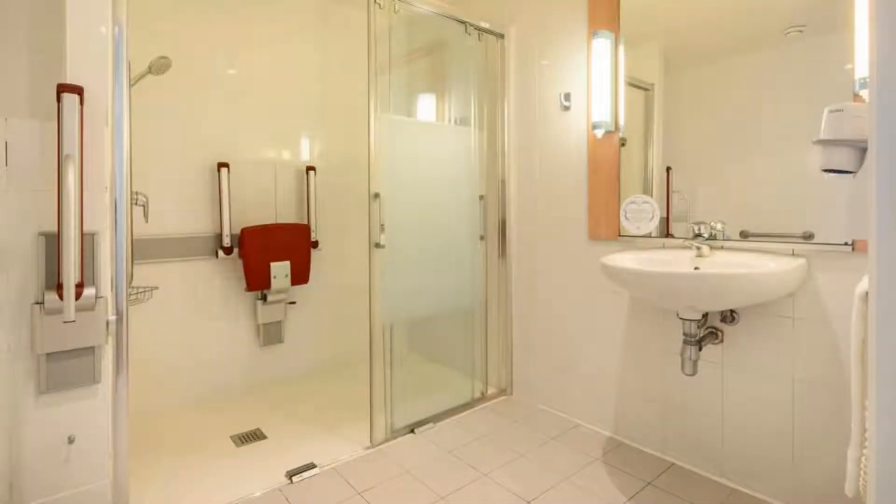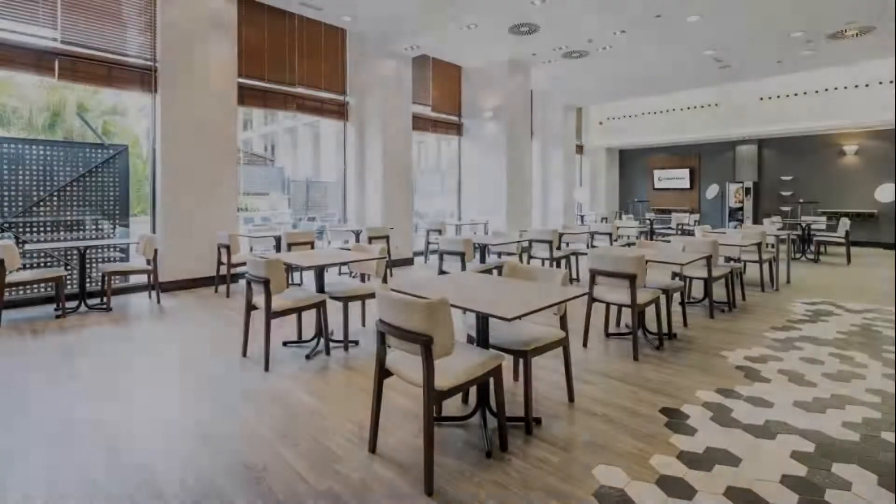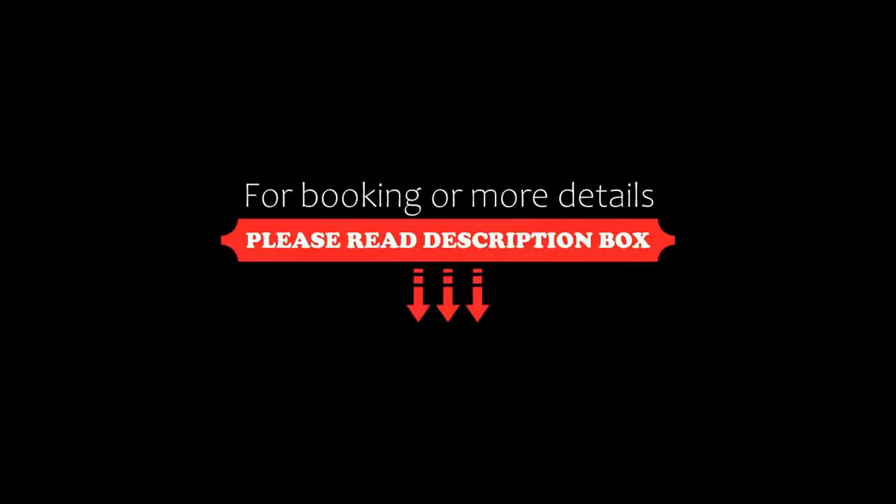If you have already stayed in this hotel, please share your experience in the comment box. For booking.com videos, check the description below.